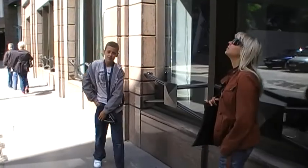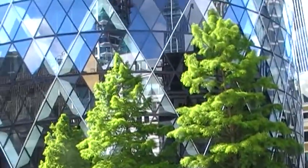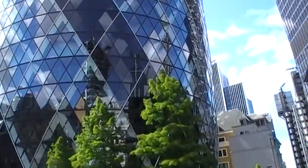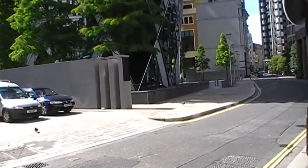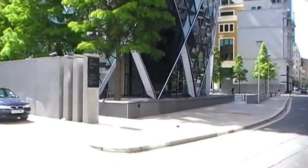Woah, look at how big the Gherkin is! It's almost as high as a cloud. Let's take pictures too!